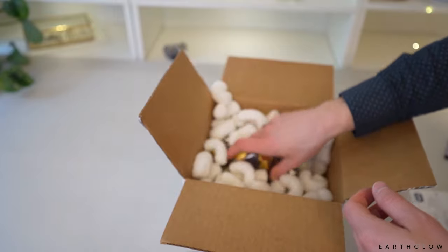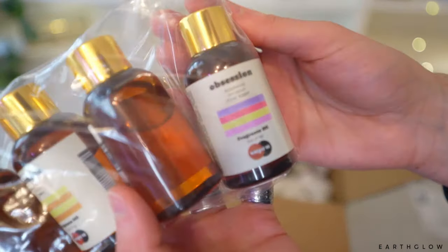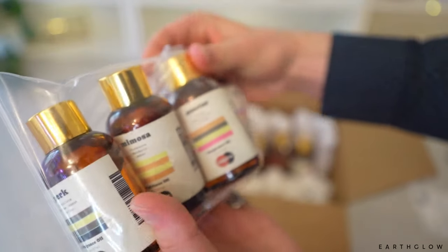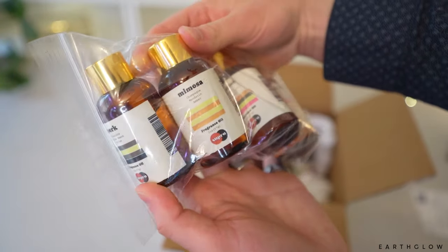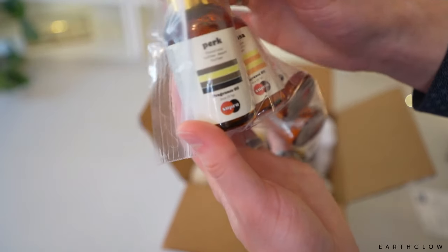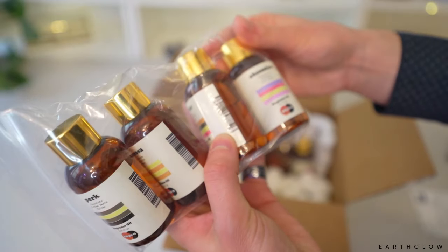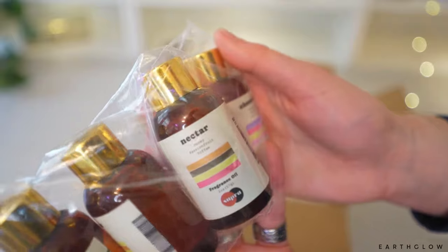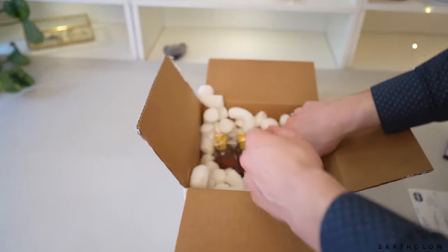We also have Tie, which looks interesting, and Zen — lots of oils, this is exciting. Then we have Obsession, Nectar, Mimosa, and Perk. They all have different colors on them but one-word names, and under the single word they put what I'm guessing are the three main notes of the fragrance. Very interesting.